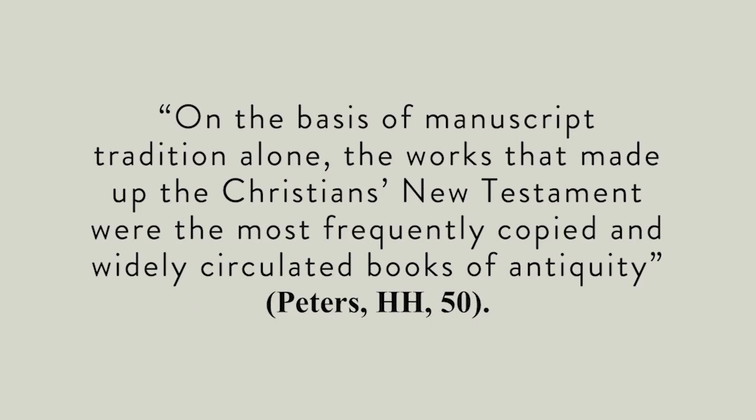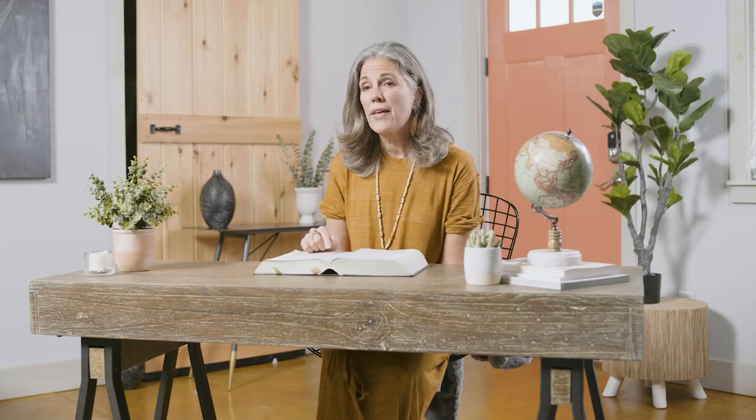Here are a few quotes from some well-respected scholars on this topic. One writes, 'On the basis of manuscript tradition alone, the works that made up the Christian's New Testament were the most frequently copied and widely circulated books of antiquity.' Another biblical scholar writes, 'There is no body of ancient literature in the world which enjoys such a wealth of good textual attestation as the New Testament.'